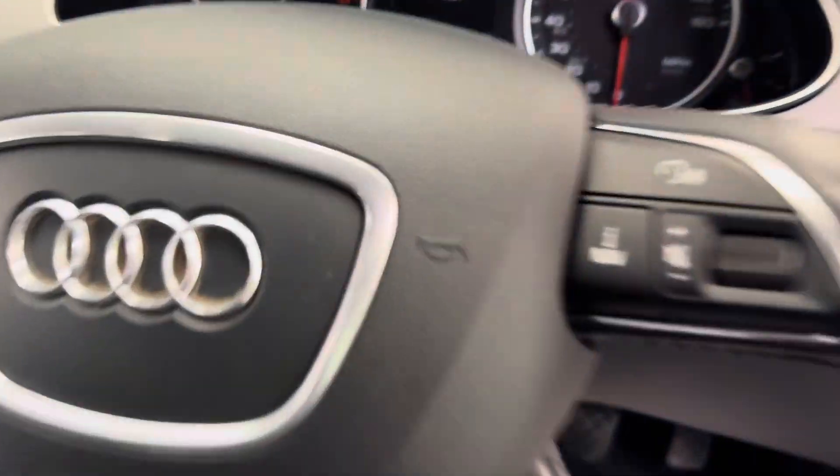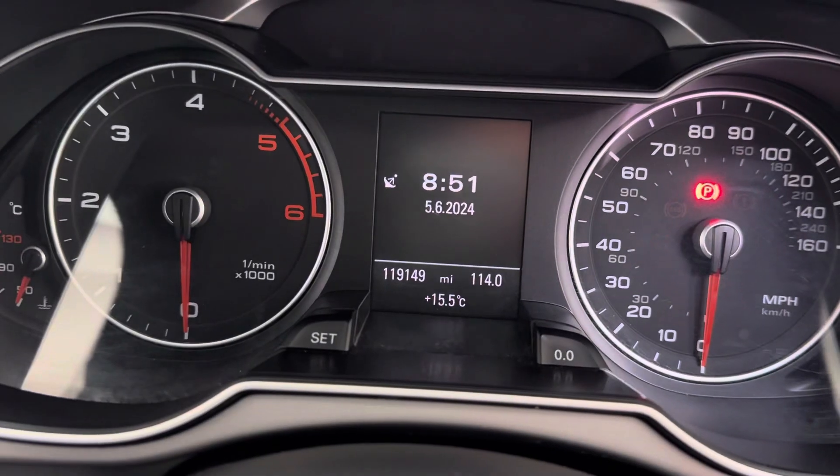Sorry — it's actually 119,149 miles. As I say, you'd never think it; there are no signs of wear in the interior. This is the alcantara, so it's held up very well.